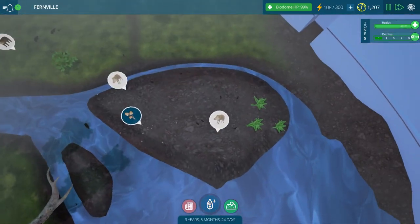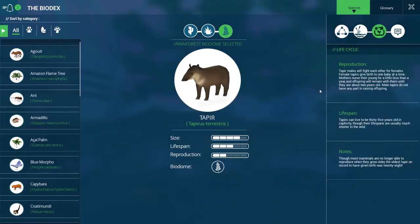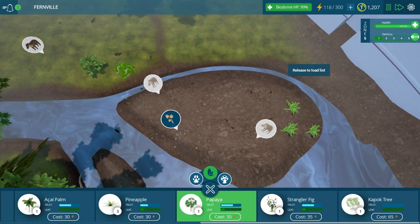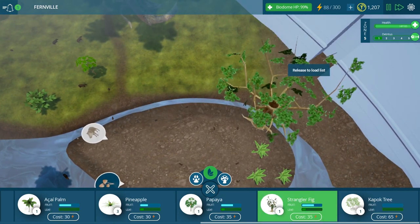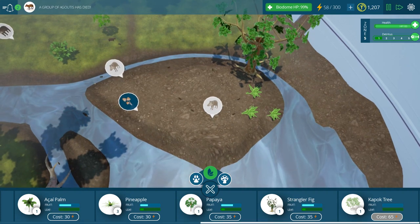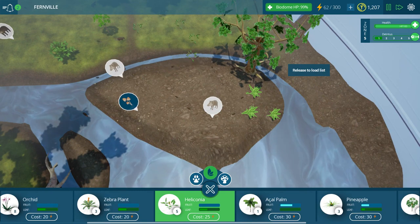We'll get you guys settled — there's some nice mushrooms for you to nibble on, and I'll get you some more food. What do these guys want? Leaves, roots, and fruits — they're pretty simple. I guess we'll get like a little papaya area set up, maybe more strangler figs for the island. This is going to be their little island. Another group has died — who's preying on them? We'll have to see if we can ever balance that out or if it's just doomed forever.